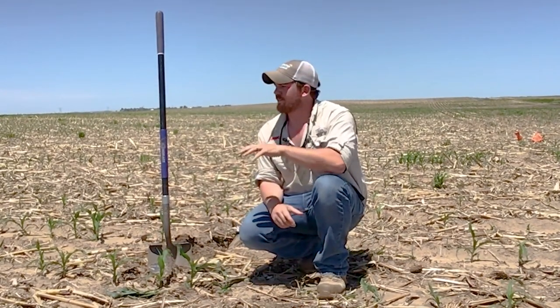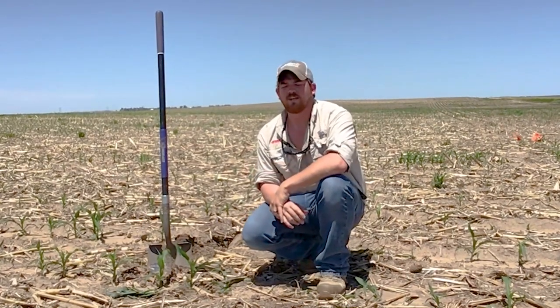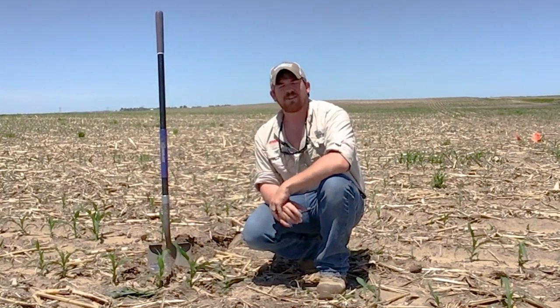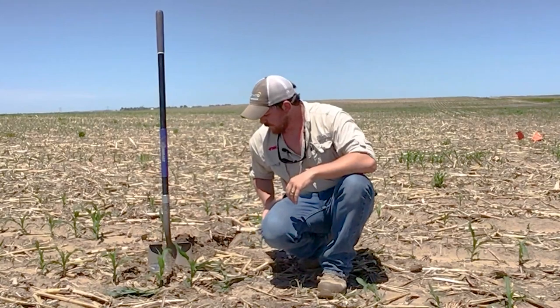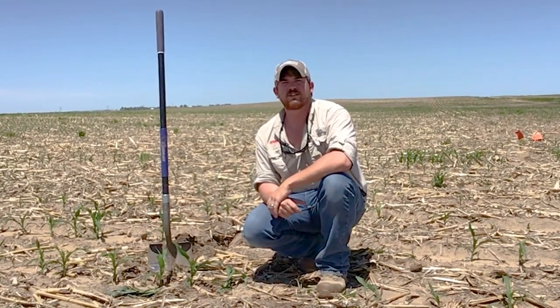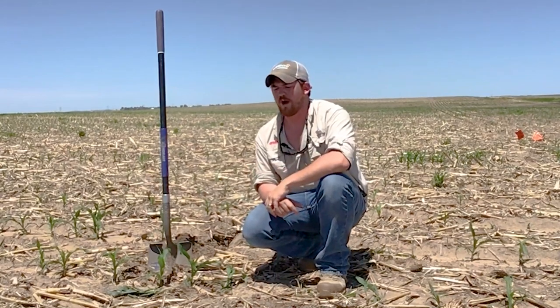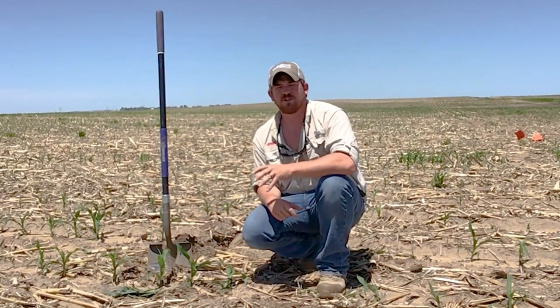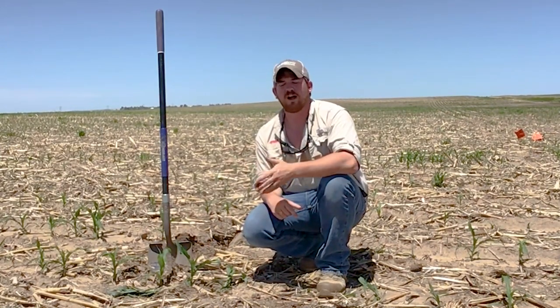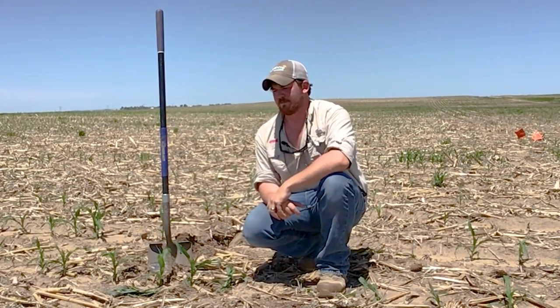A lot of the plants out here in this non-treated check that I happen to be standing in will succumb to this disease, or will make it but then we'll have possibly some lodging or stalk issues later on. What's interesting is that we don't have a lot of genetic resistance to these diseases through our corn hybrids. Most seed treatments are effective, but if you have substantial inoculum, it can override those protective practices.